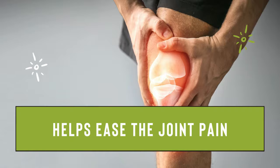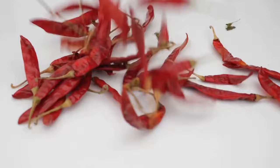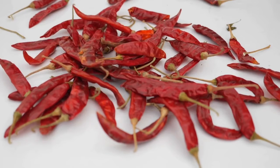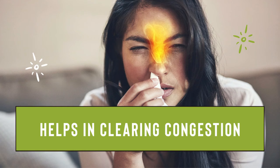Helps ease the joint pain. Capsaicin is linked with pain relieving effects. Further studies showed that applying ointment containing capsaicin on painful joints can improve the pain and condition. Capsaicin has anti-inflammatory properties that make it a suitable medication for arthritis and joint pain.